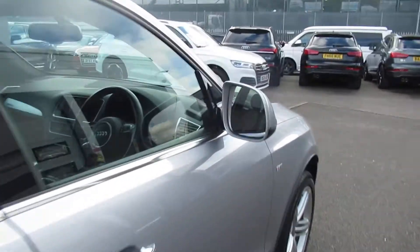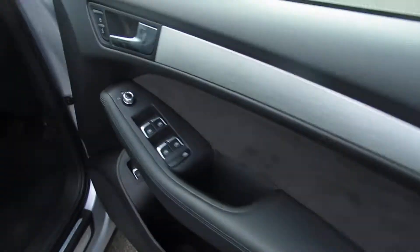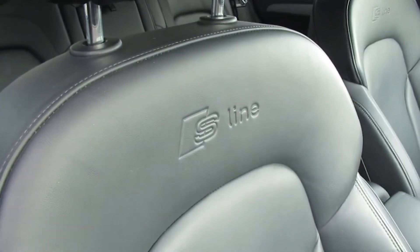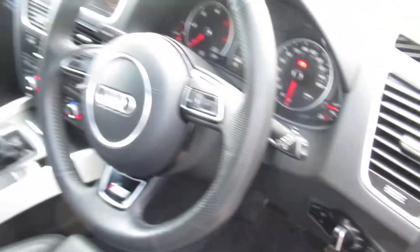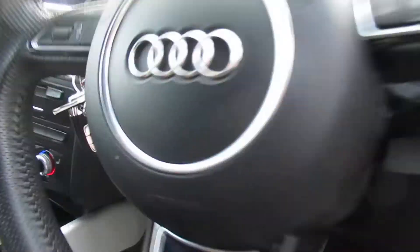Moving to the front of the vehicle, the car has heated exterior mirrors, full black leather interior seats with the S-Line embossed logo, automatic headlights and wipers, and a three-spoke multifunctional leather steering wheel with cruise control.